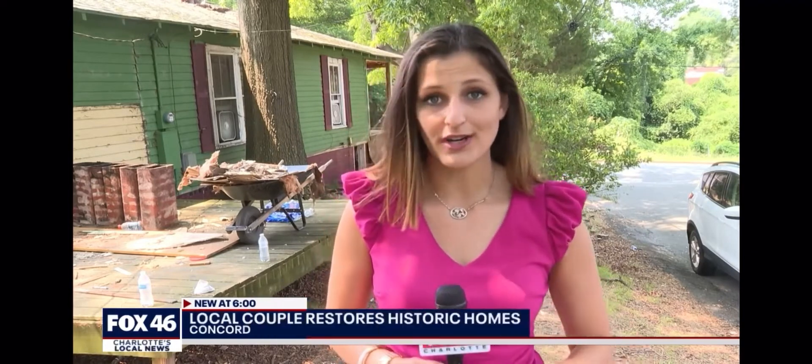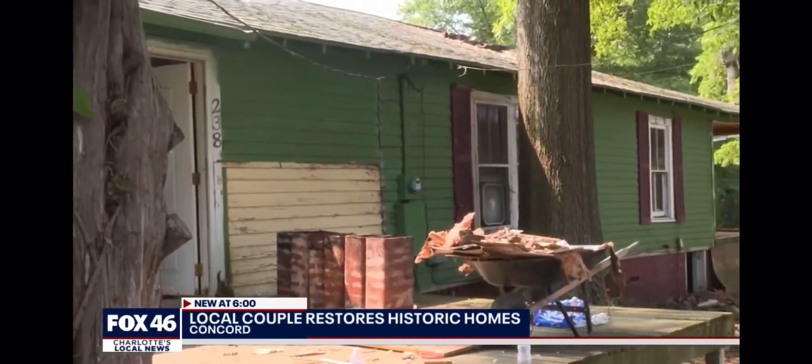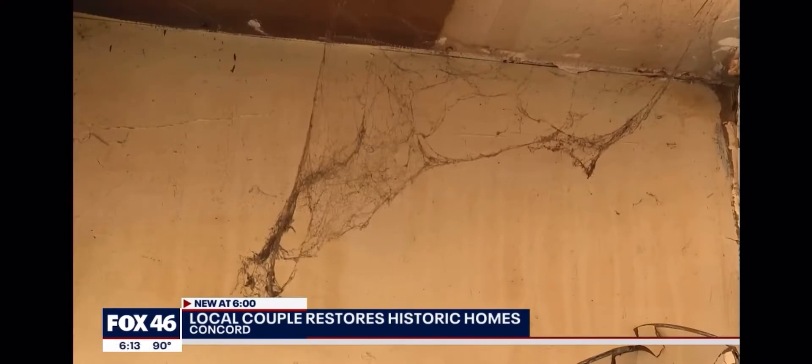They started flipping homes for themselves to live in, but quickly realized they can take their revitalization efforts much farther. That's where this house comes in. This house was in a great area, but it was the ugliest house in town. And that's what drew us to it.